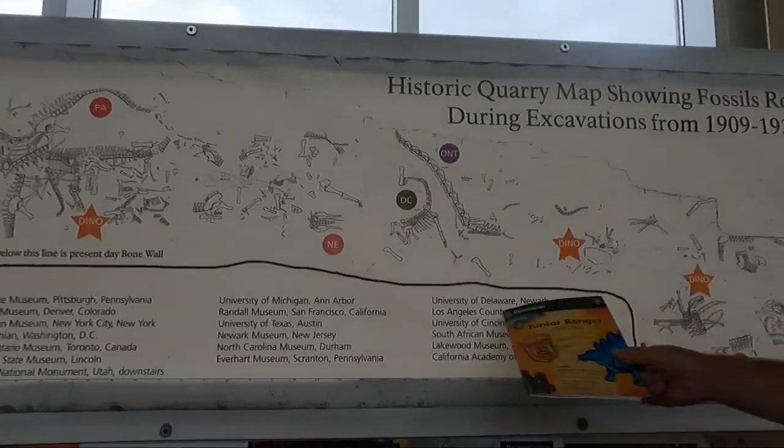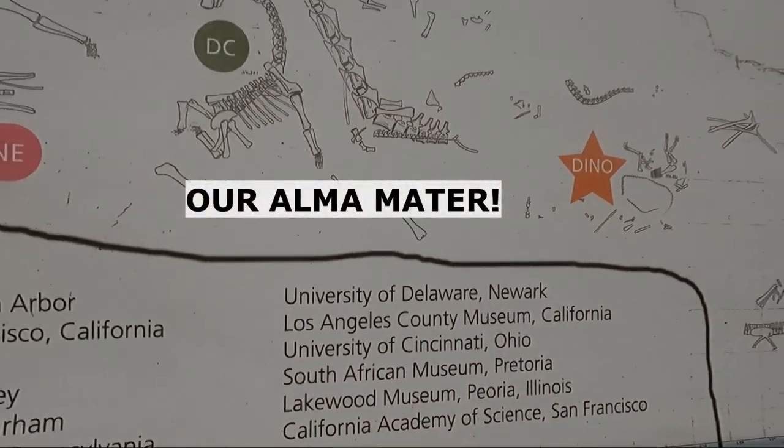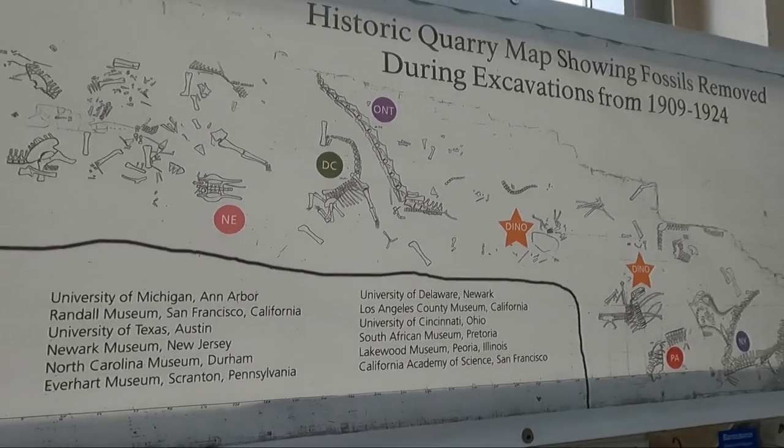Isn't that funny? Look at that. You see that, boys? The University of Delaware says this is where some of the bones went that they found from here.